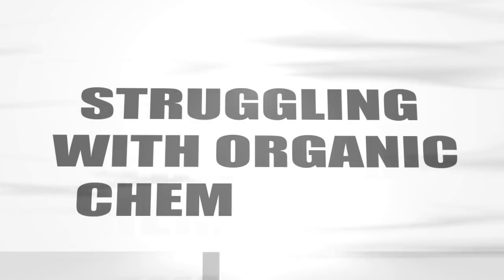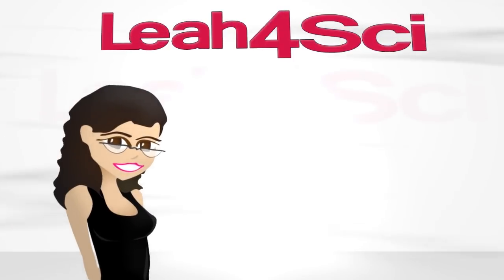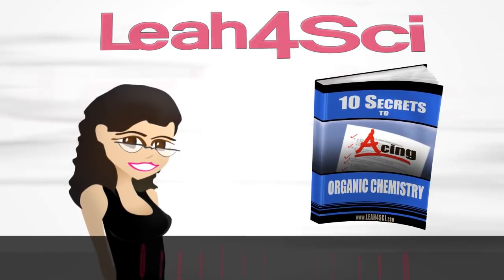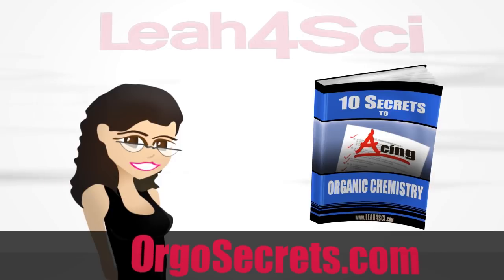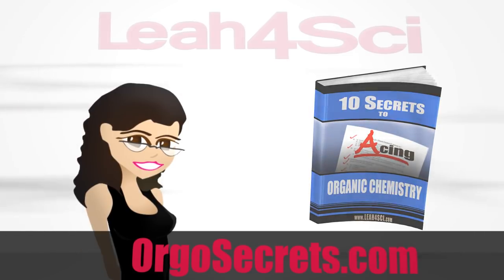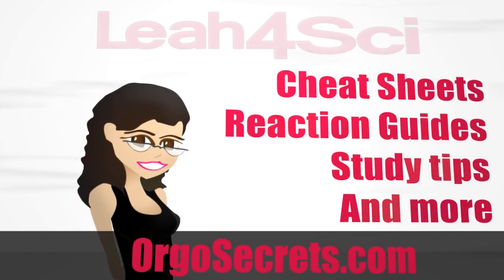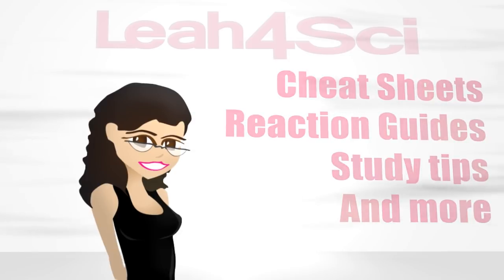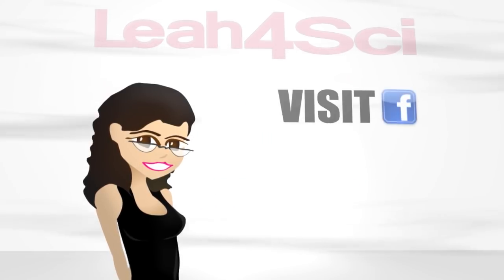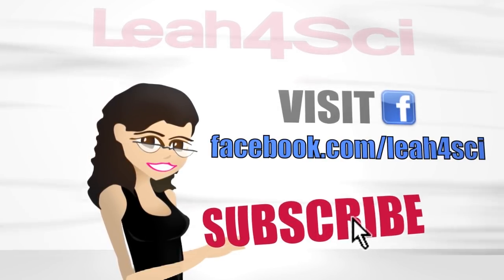Are you struggling with organic chemistry? Are you looking for resources and information to guide you through the course and help you succeed? If so, I have a deal for you — a free copy of my ebook, '10 Secrets to Acing Organic Chemistry.' Use the link below or visit orgosecrets.com to grab your free copy. After downloading, you'll begin receiving my exclusive email updates with cheat sheets, reaction guides, study tips, and so much more. If you enjoyed this video, please click the thumbs up and share it with your organic chemistry friends and classmates.